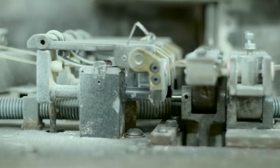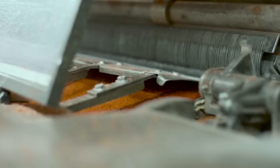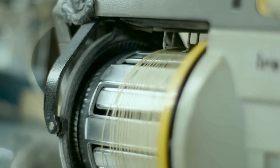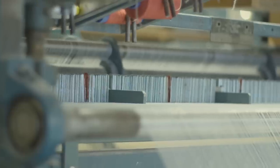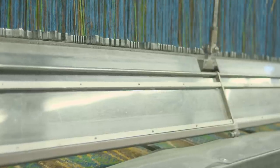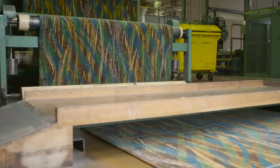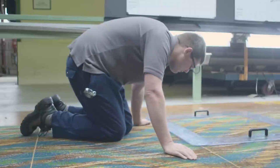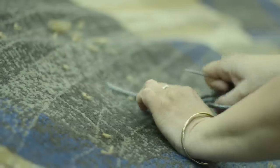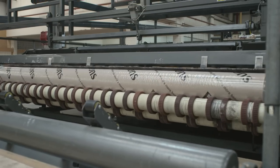Our Axminster looms create the most robust and hard-wearing carpets, providing superior appearance retention and durability. Looms such as the high definition Axminster weaving machine have the ability to weave up to 32 colours, opening up a world of possibilities for our designs and ensuring our carpets are unparalleled. Once the weave is completed, each carpet is finely sheared, inspected and hand-finished.